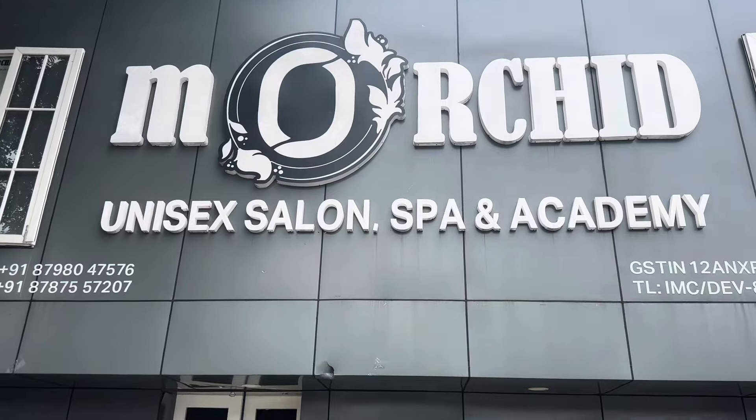I reached my destination, which is Morkid salon, and it is in Doimuk. I usually go to Itanagar as a client and I really love their services. Now I'm here in Doimuk — they have an outlet here, so I'm just going to show you around. This is the outlet and it is a really big salon!